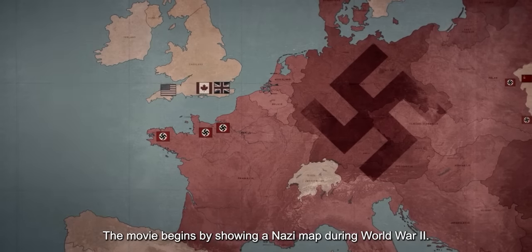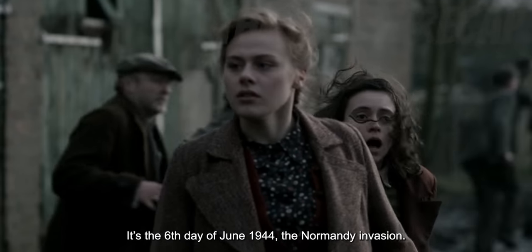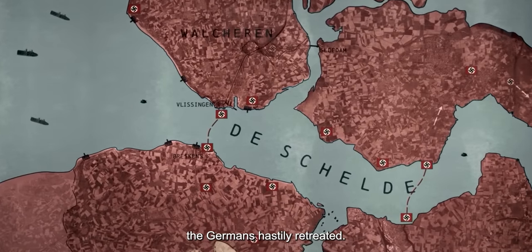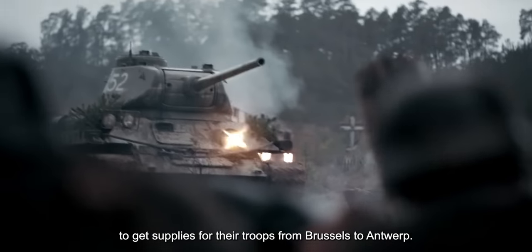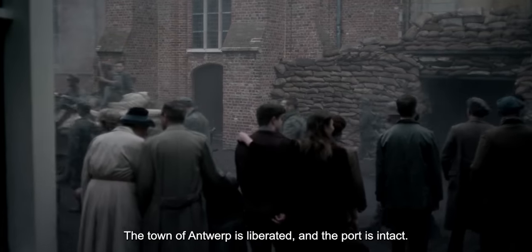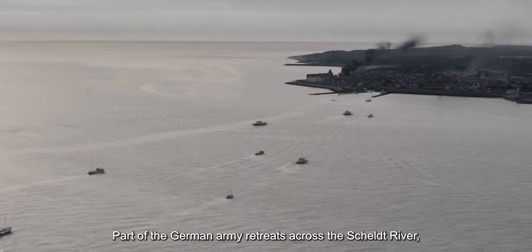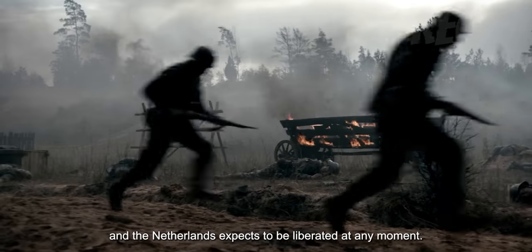The movie begins by showing a Nazi map during World War II. It's the 6th day of June 1944, the Normandy invasion. After two months of heavy fighting, the Germans hastily retreated. The Allies desperately need to secure a port to get supplies for their troops from Brussels to Antwerp. The town of Antwerp is liberated and the port is intact. The Skelt River is open, but the Allies cannot reach Antwerp since Germany holds the Skelt. Part of the German army retreats across the Skelt River, and the Netherlands expects to be liberated at any moment.